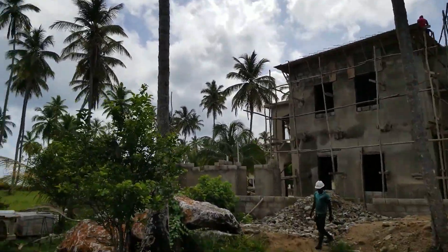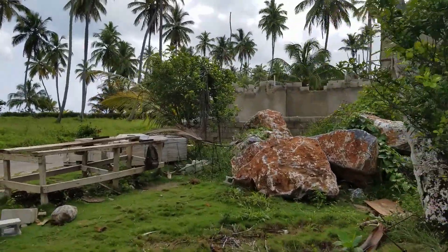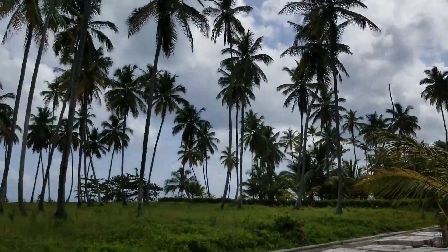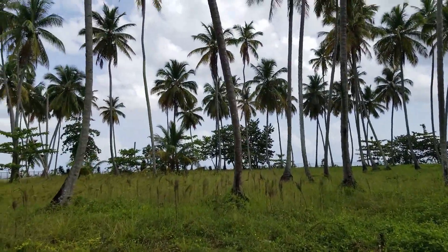Walking around the house we can see our great big boulders here — this is what we're going to be using for the future swimming pool, or parts of them. The sea is over there.